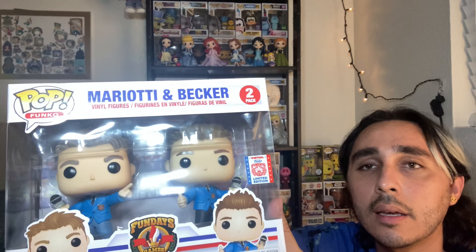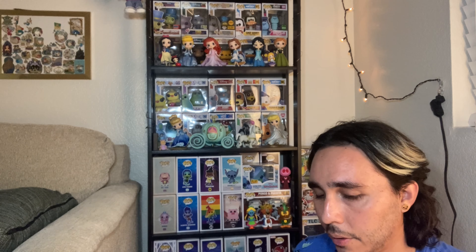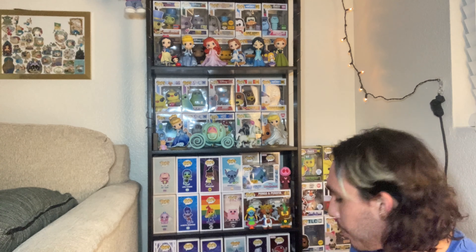Here is my Mariotti and Becker, and you can maybe see — the lights are so bright — but right here on the box there's just scuffing on it. The box wasn't dented or crushed, but it looks like it just got thrown around. There are some bend marks and creasing on some of the cutouts. I wasn't impressed with the quality of the packaging, which is annoying, but I know it's non-refundable and I know there are no replacements.